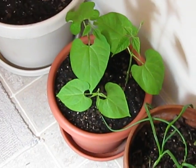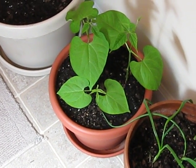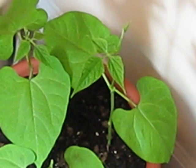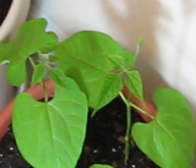My green beans are doing very well. I'm up to multiple new sprouts of leaves on most of the plants. I've got the big leaves at the bottom, then several branching off of the leaves.